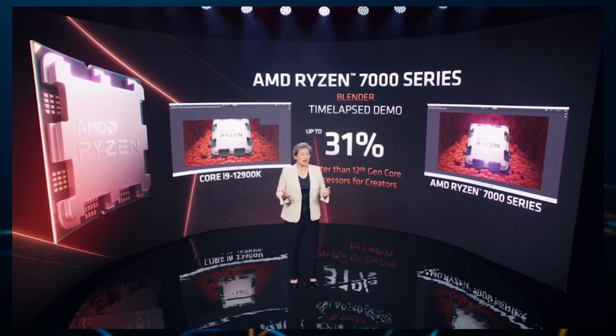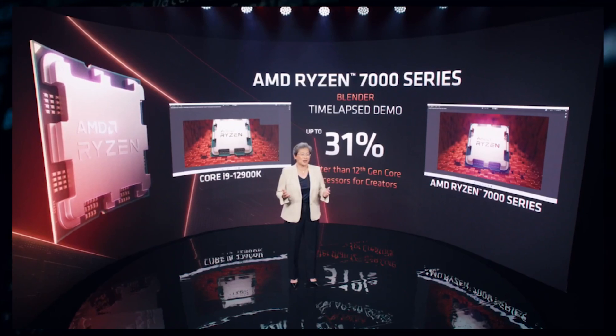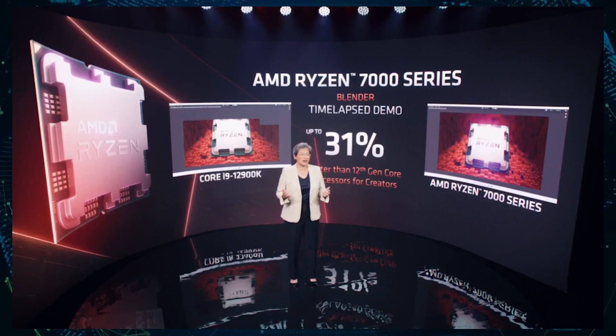The new CPU delivered up to 31% faster performance than the competition; however, no clock speeds or power numbers were disclosed during the demo. Note that the Zen 4 chip does offer 33% more threads — 32 versus 24 — so the performance difference is to be expected.